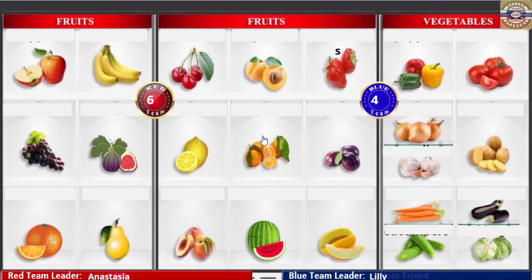Tomatoes! Tomatoes! Strawberries! Peppers! Yay!